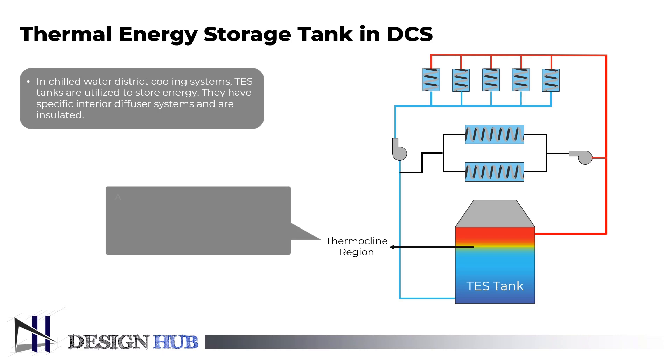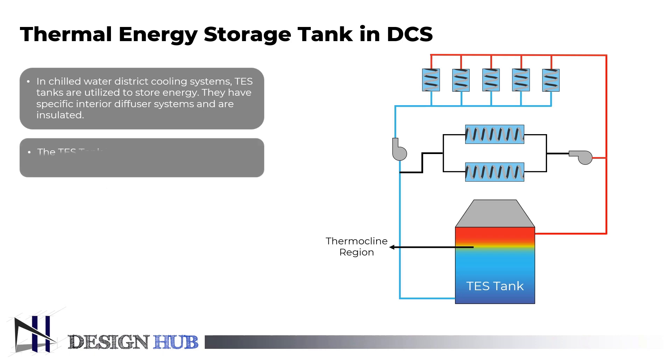The thermocline, a naturally occurring phenomenon, is the transition or mixing layer that forms between the warmer surface water and the deeper cooler water in stratified TES tanks. Thermal energy storage is a very effective and dependable approach to store thermal energy since this layer separates the water by temperature and density. In the district cooling system, the TES tank is used to store chilled water during off-peak hours, when electricity charges per kilowatt hour are lower.